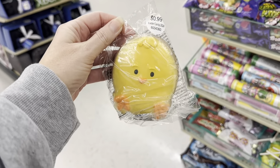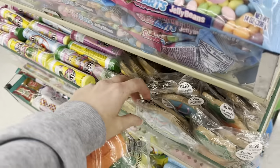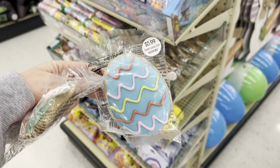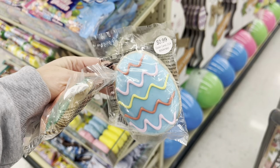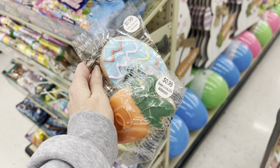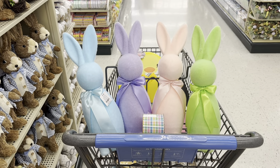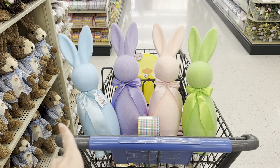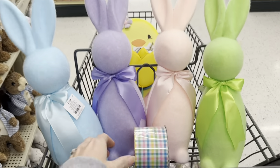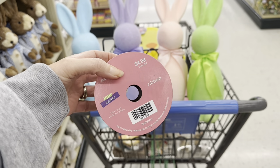I want these to decorate with — you've got the chick, the carrot, and the Easter egg. These are so cute — cheaper than Dollar Tree. I want these for the cloche I got from Mom's Hutch. I am so torn on these rabbits — but look, there's four of us, like the four different bunny rabbits. And look at this Easter ribbon, $4.99, 40% off — 10 yards!